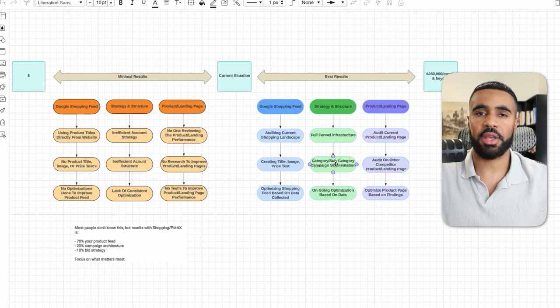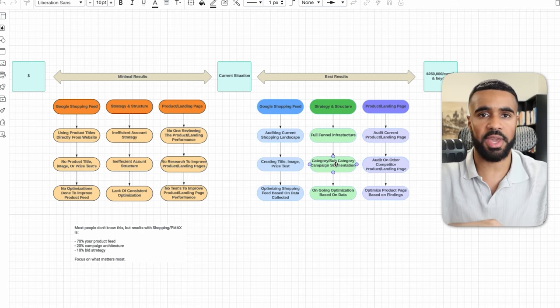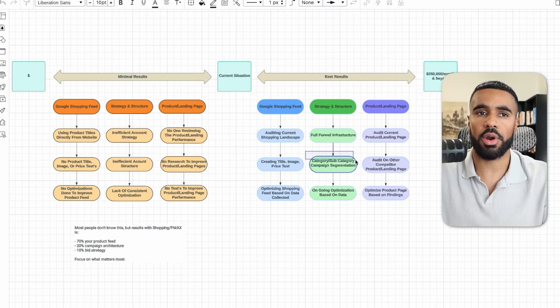Depending on the overall number of products a business has, we implement an actual structure within the campaigns — whether it's a PMax campaign with individual listing groups, or a standard shopping campaign with individual ad groups or product groups. At bare minimum, if you have different product categories, you should have different campaigns for each of those categories. Inside the Google Ads account for the business we're covering, we have over 15 campaigns because this business has over 15,000 products. For businesses with high SKU counts, having category and subcategory campaign and ad group segmentation really works.